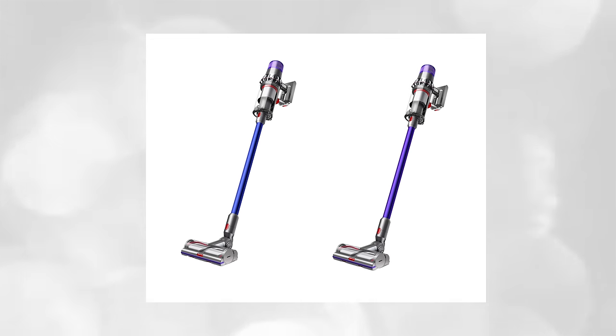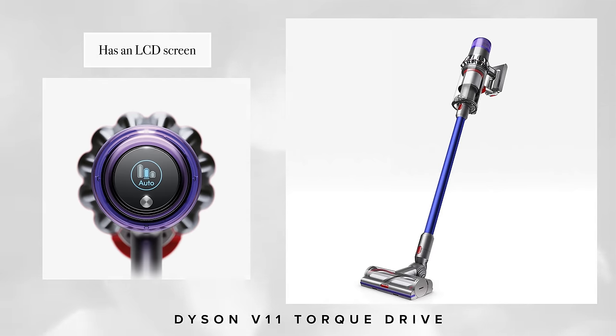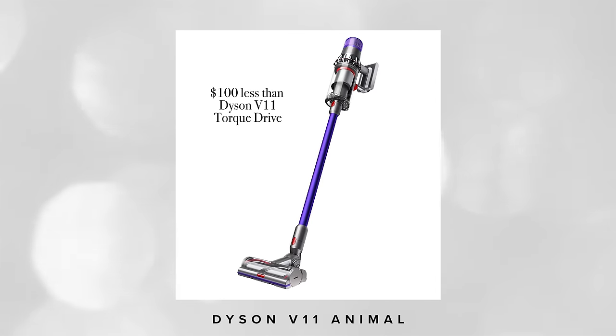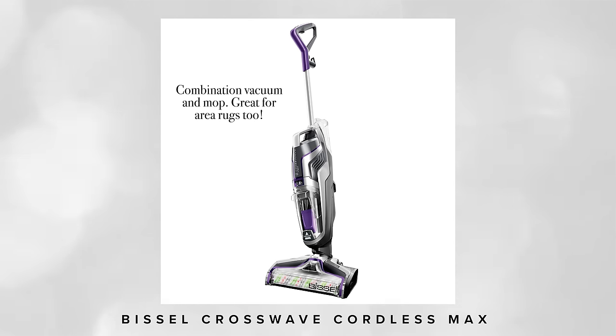For me, being small and petite, I'm looking for something that fits within the palm of my hand and is easy to maneuver. The Torque Drive has an LCD screen that shows battery life and maintenance alerts — that's really the only difference between the Torque Drive and the Animal. The Torque Drive also has one additional attachment for delicate fabrics like curtains and heavy drapery. The Animal is actually a hundred dollars cheaper, so you can decide whether you really need that LCD screen. I'm also looking to upgrade my Shark steamer with the Bissell Crosswave, a two-in-one mop and vacuum that combines vacuuming and mopping to save time, and it also works on area rugs.